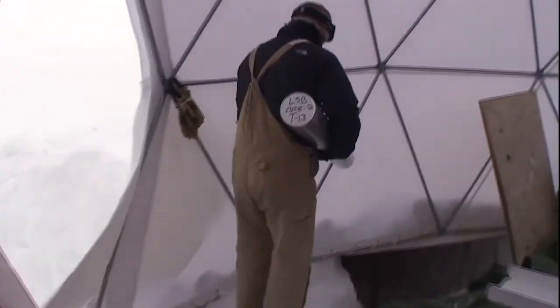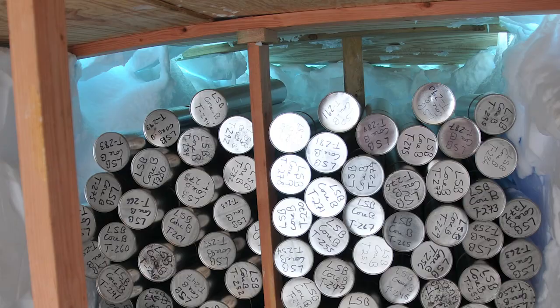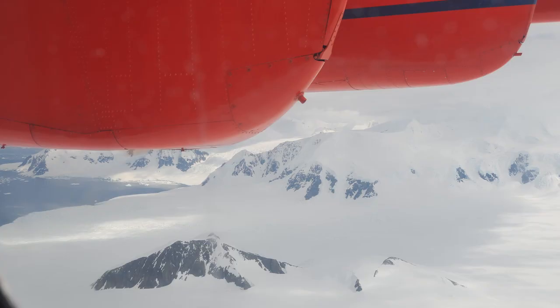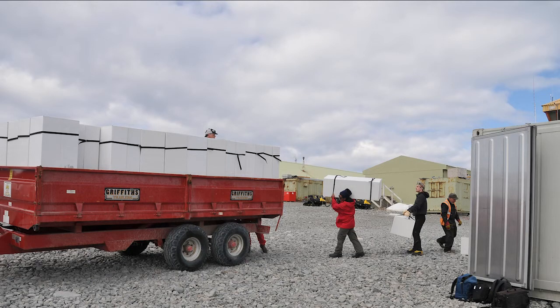The cores must remain frozen at all times, including the long trip back to Ohio State's Byrd Polar Research Center. They are stored in a snow pit or trench excavated at the drilling site. When they are prepared for shipment, six cores are loaded into each insulated box. The cores are flown back to large freezer units at Rothera Station in groups of about 15 boxes.